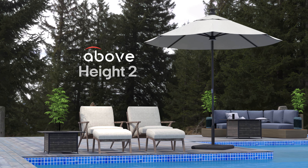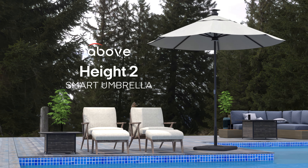Step into the future of outdoor comfort with the AboveHeight 2 Umbrella — a perfect blend of intelligent automation, durability, and style.